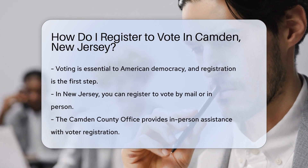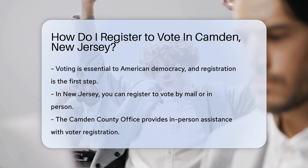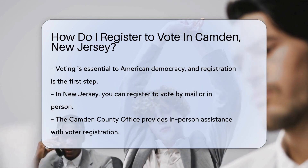Great choice. Voting is a fundamental part of American democracy, but first you need to register. Let's walk through the steps to get you on the voter rolls and ready for the next election. In the Garden State, you can register to vote by mail or in person.